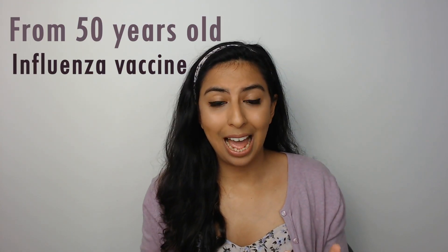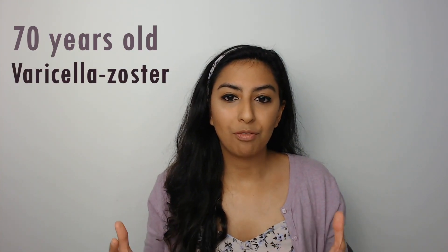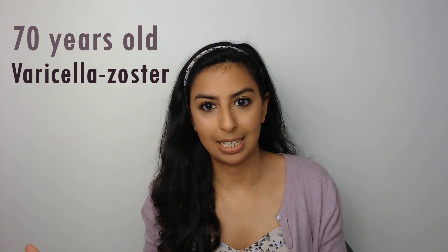Moving away from teenagers: those who are fifty and over are recommended to have the seasonal influenza vaccine. For those over sixty-five, the pneumococcal polysaccharide vaccine is recommended. Those who are seventy years old are recommended to have the varicella zoster vaccine — seventy is the oldest stage the immunisation schedule goes to, and Z for zoster is the last letter of the alphabet, which is how I remember it.